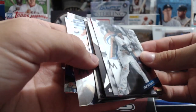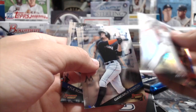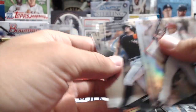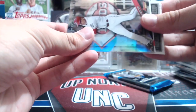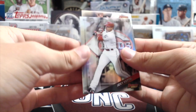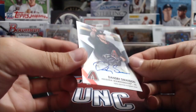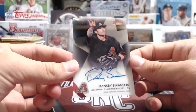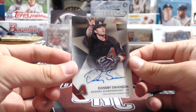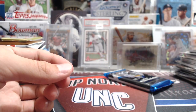Looks like we have an auto in this pack too - hopefully it's somebody good. Joey Votto refractor, Stan, and Schwarber. Maybe it's Benintendi - this Best box is actually pretty good, so we'll see. It's Dansby Swanson - that's not bad! I was afraid it'd be like Jake Lamb or something. That's actually pretty good - nice auto. He's been playing well. That was a pretty good Best box.